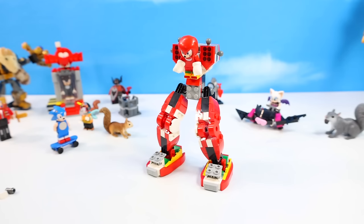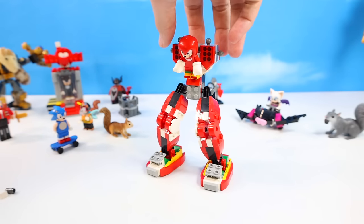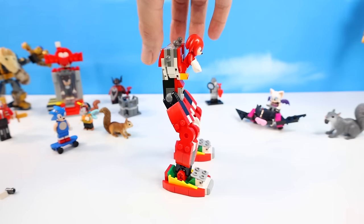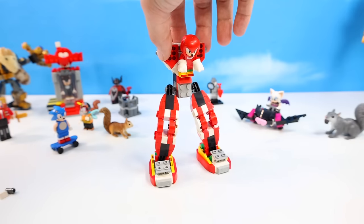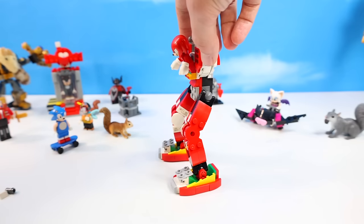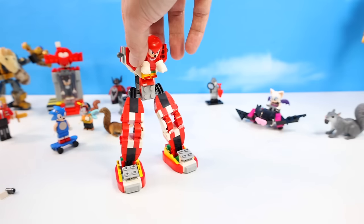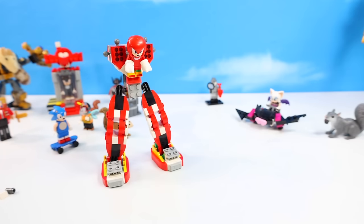We got through bag number two pretty well, building Knuckles' back plate of his mech with his legs and feet. Shoes are looking good — we'll have to get a standard Knuckles figure out to compare. We've got ball-jointed hips and it's going to turn out pretty well.